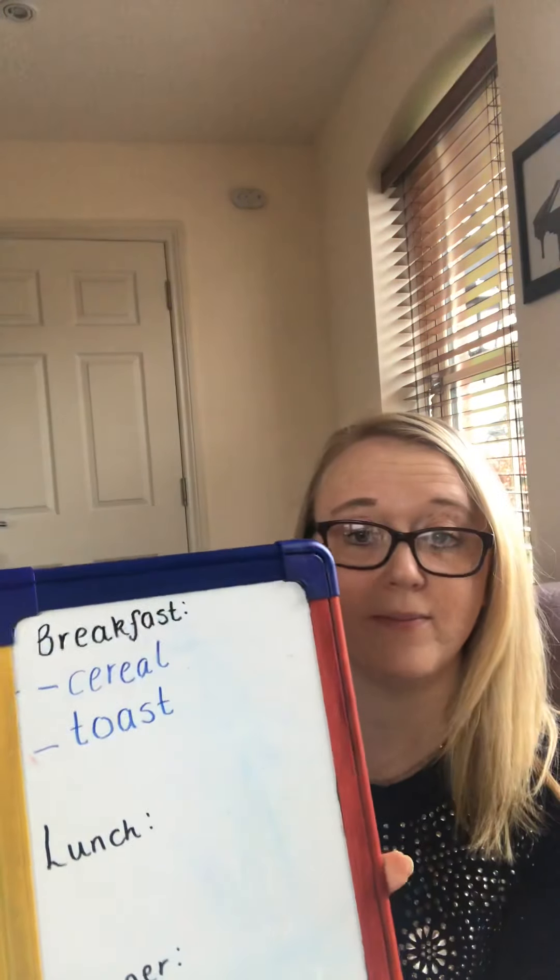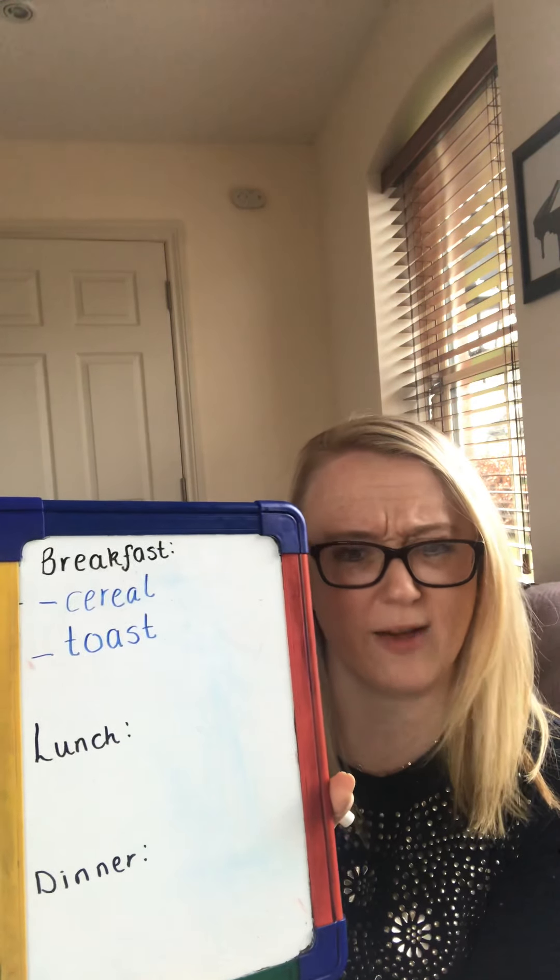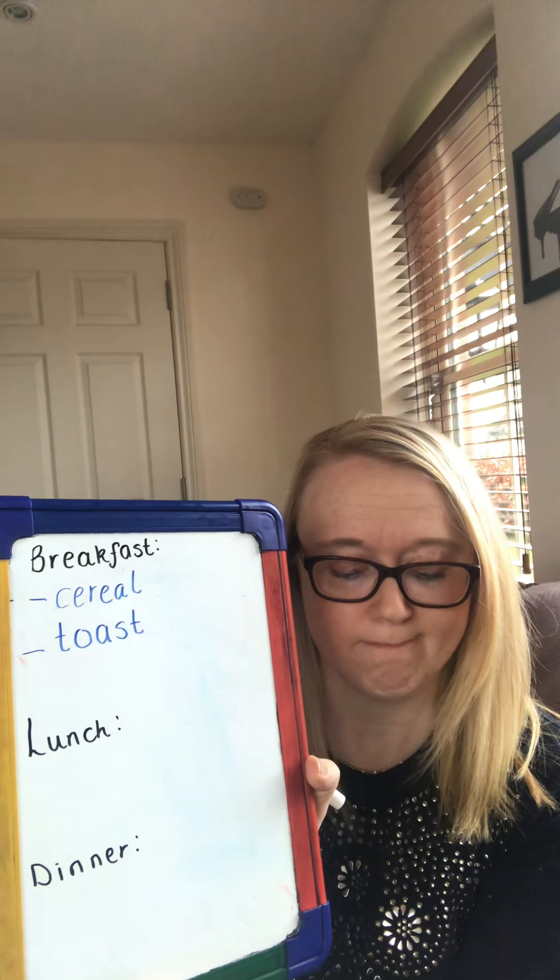Now, let's think about breakfast. What might you have for your breakfast? I can think of cereal and I can think of toast. So you would write that underneath breakfast on your menu. What will you think of? For lunch, what could we have? Think about what you would have for lunch if you went to a cafe. Maybe sandwiches.